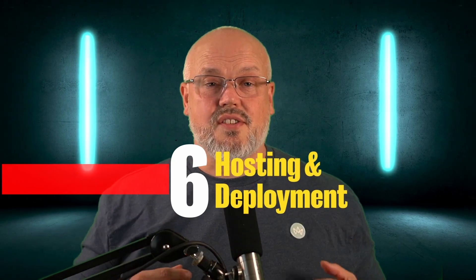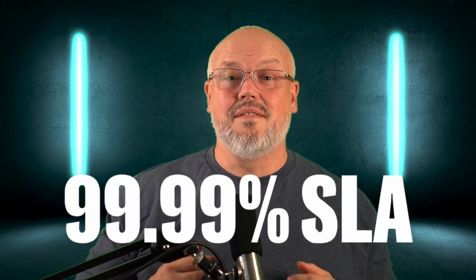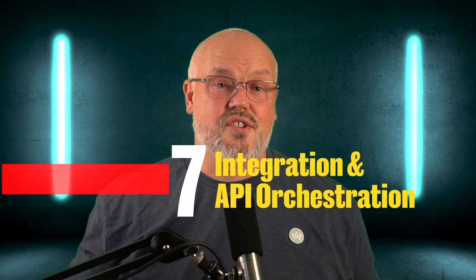Number six: how is the storefront deployed and hosted? FrontCommerce provides an SLA of four nines. It's hosted on a Google Cloud environment and takes advantage of things like auto-scaling. It also gets an SLA boost using Akamai as a CDN.